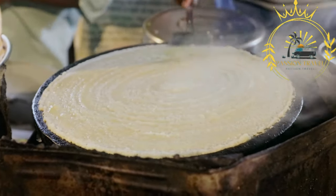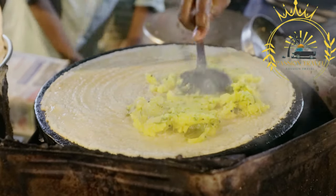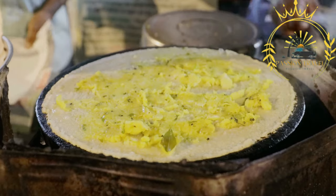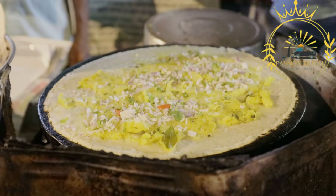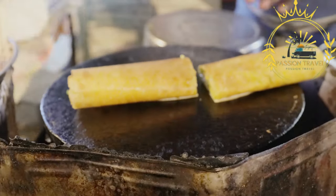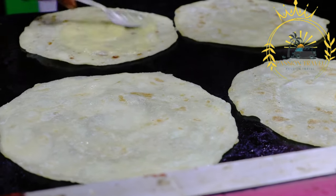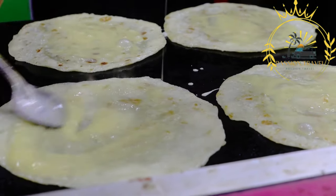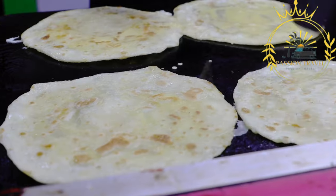Pancake preparation: the pancakes for Hortobágyi palacsinta are made from a basic batter including flour, eggs, milk, and a pinch of salt. The batter is whisked together until smooth and then cooked into thin, round pancakes on a hot griddle or frying pan. The pancakes are typically larger in size compared to sweet pancakes. The filling consists of ground meat such as beef, pork, or a combination, cooked with finely chopped onions and minced garlic until brown. Various spices and herbs are added, including paprika, black pepper, and sometimes a touch of thyme or marjoram. The filling is seasoned to taste and allowed to cool before using.